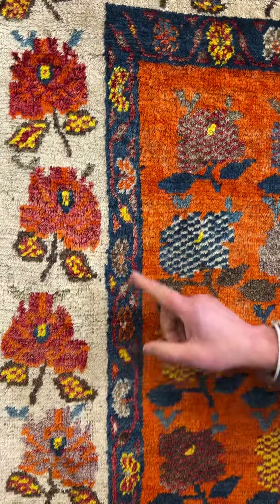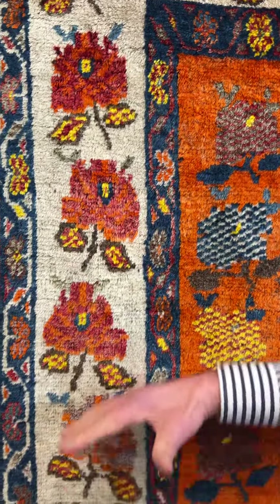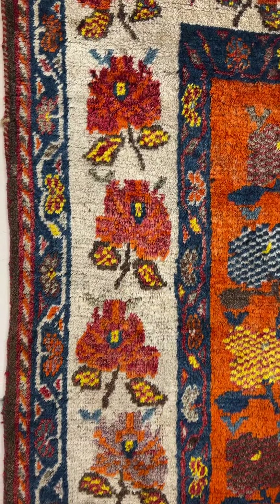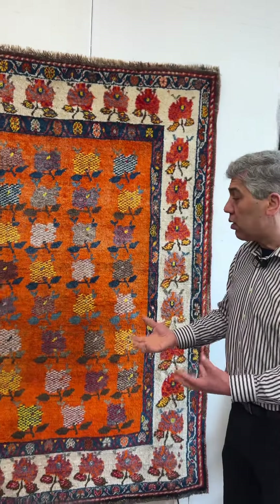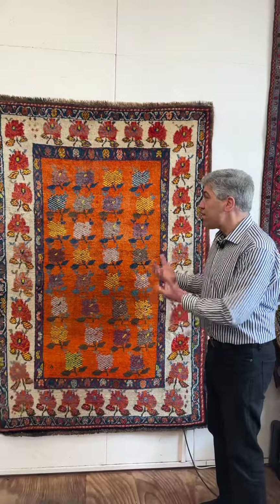The blues — the raw blues are really fantastic if you look at it here. The cream border really boosts the carpet and gives it a lot of charm and a lot of effect.